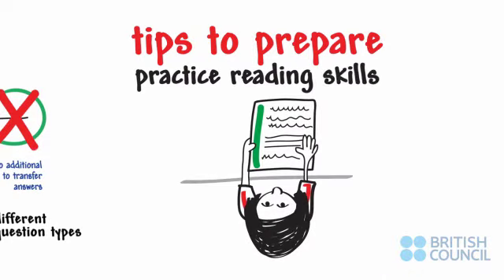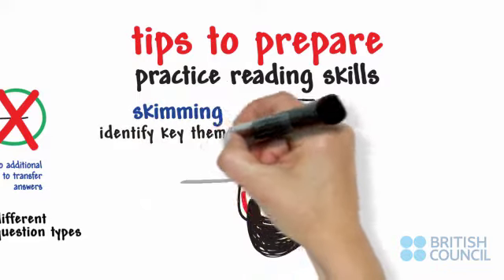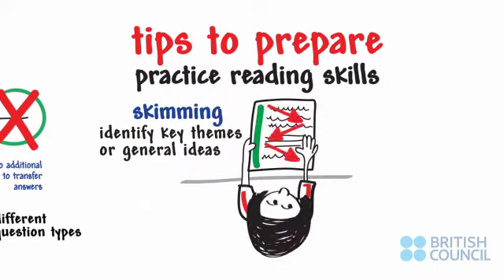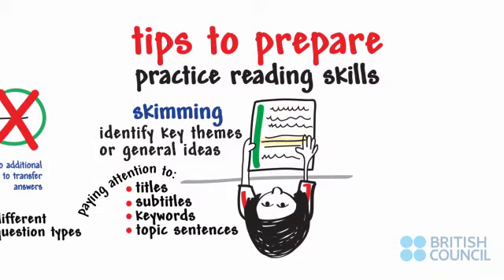Practice reading skills, such as skimming. Skimming means looking over an article or paragraph to identify the key themes or general ideas. This includes paying attention to titles, subtitles, keywords, and topic sentences.